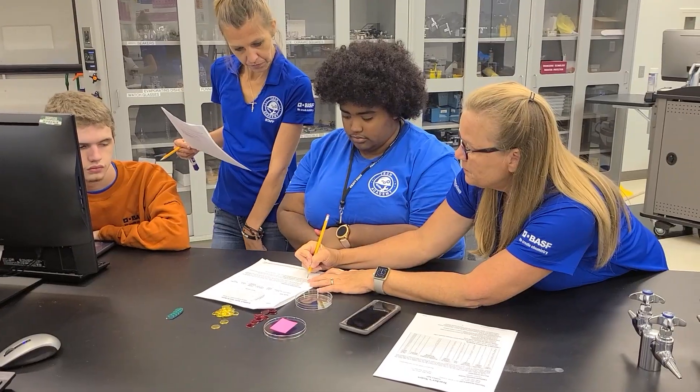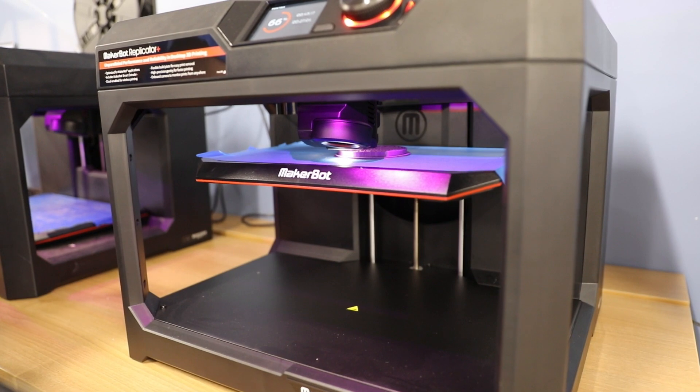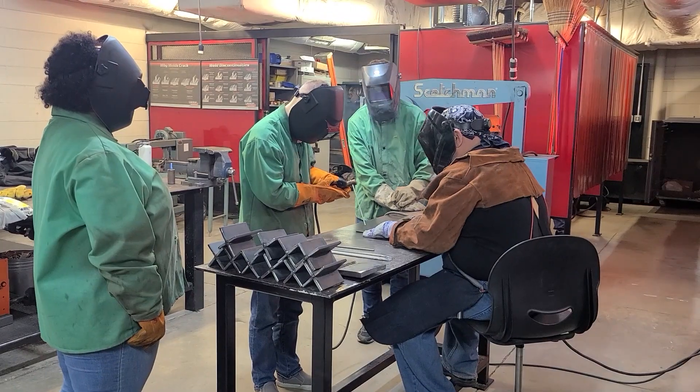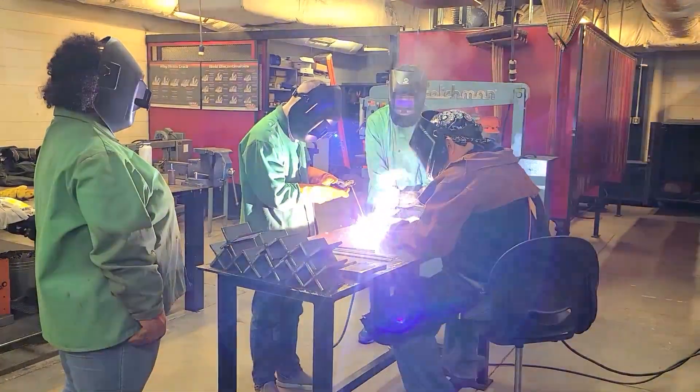Students get to experience hands-on activities during the week where they get to do things like create 3D printed items, non-destructive testing, welding, and chemistry — like measuring the calories in a potato chip.